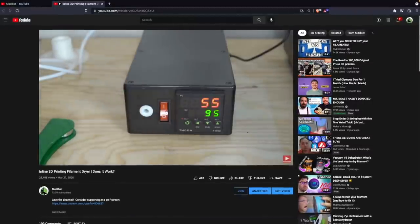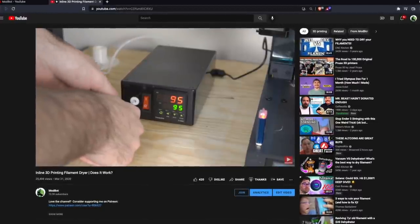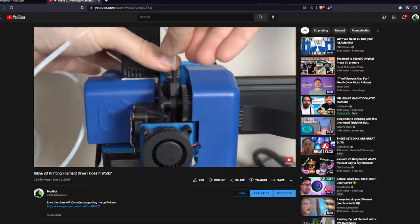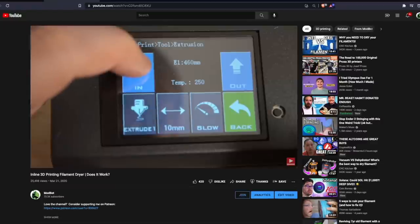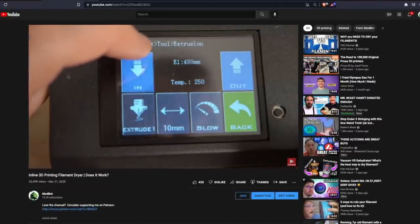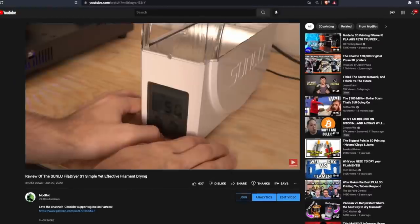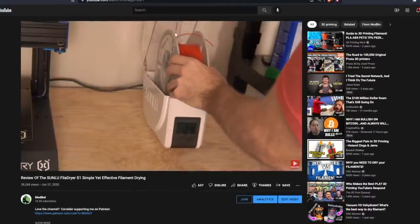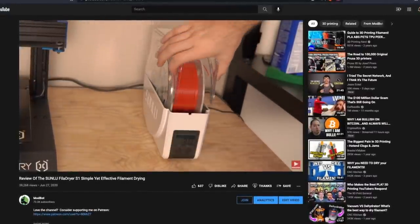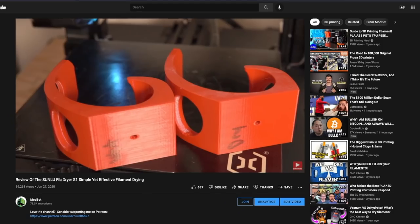On this channel so far, we've taken a look at two primary different filament drying solutions. The first was an inline dryer where the filament is supposed to enter the box wet and come out dry in pretty much real time while printing, which was really disappointing. And then we've also been using the Sunlu FilaDryer S1, which has been the primary drying solution I've used over the past year, and it has worked relatively well and done what I needed. However, recently I ran into some of its limitations.